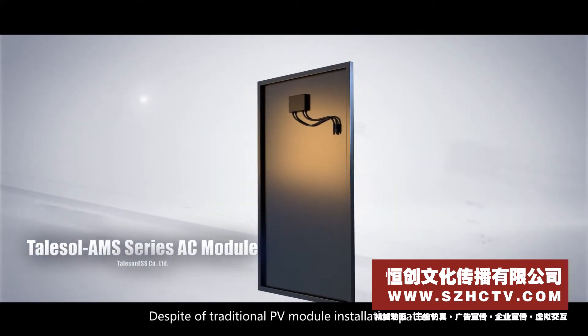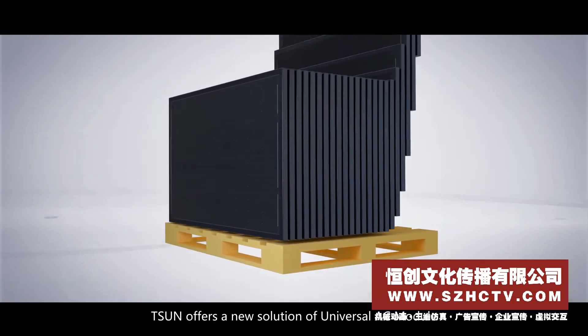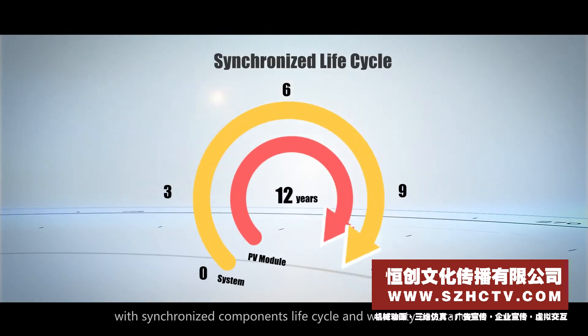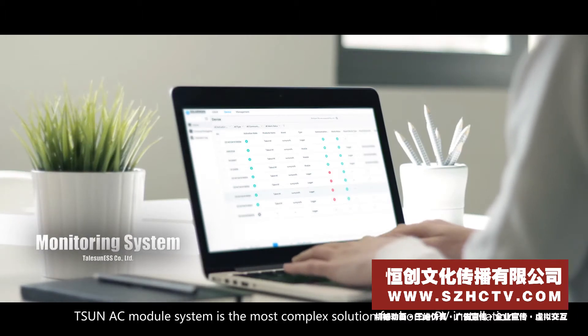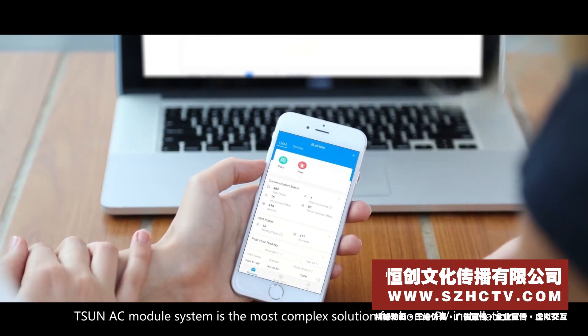Despite the traditional PV module installation pattern, Tsun offers a new solution of a universal AC module with synchronized component life cycle and warranty assurance. Equipped with PC and mobile monitoring system, Tsun's AC module system is the most complete solution for home PV installation.